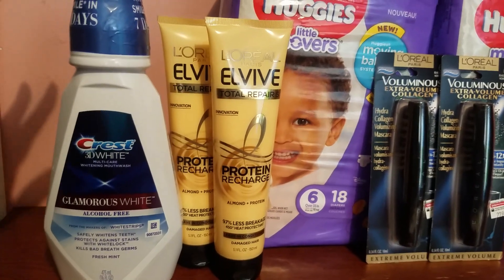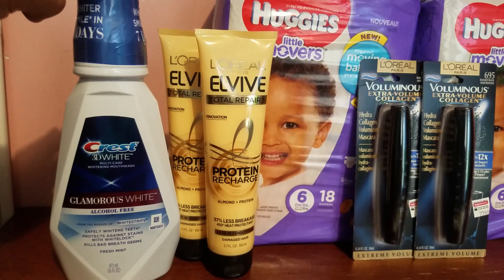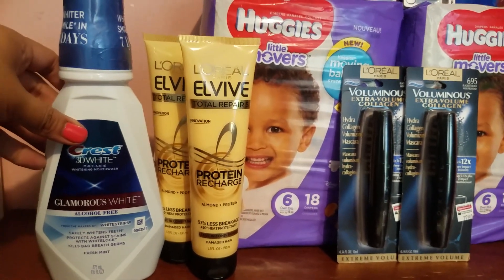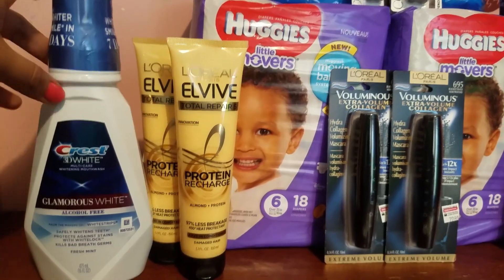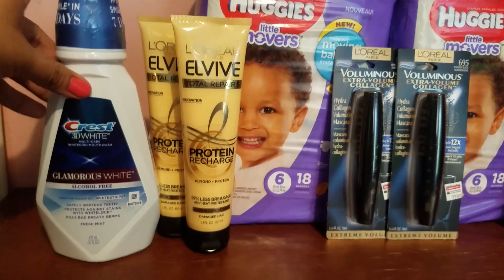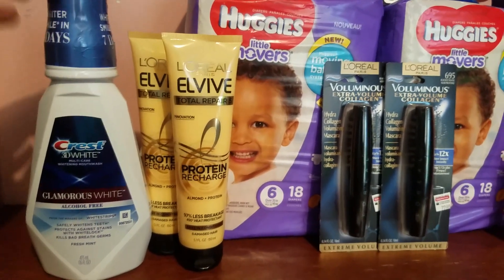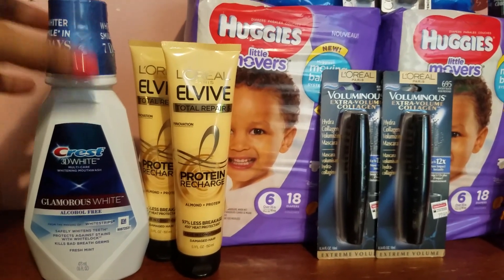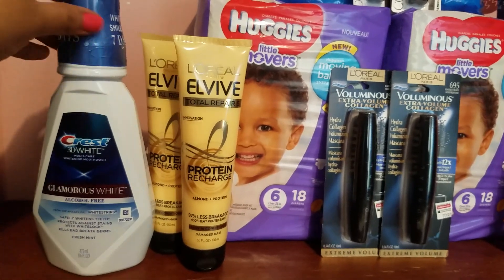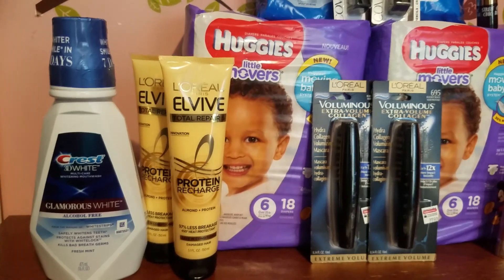Last but not least, another amazing deal is on the Crest 3D Glamorous White Mouthwash, 16 ounce, on sale for $3.99. Buy one, get two extra bucks, limit of two per card. There is a $1 off of one manufacturer coupon in our March P&G insert, and there's also a $1 off of one send-to-card coupon in the CVS app — I sent that coupon to my card and it went through perfectly fine. I also had a $3 off of one whitening kits or treatments CRT, and this mouthwash is considered a whitening treatment so that CRT worked perfectly. After both coupons, my total out of pocket was $0. Got back two extra bucks, making the mouthwash completely free plus a $2 moneymaker — amazing deal.